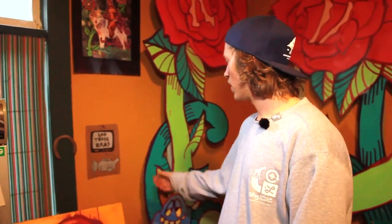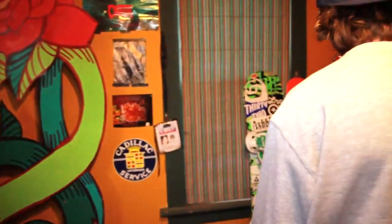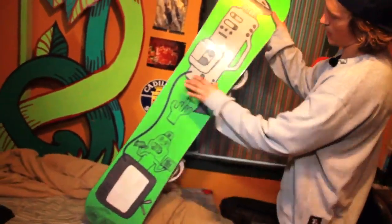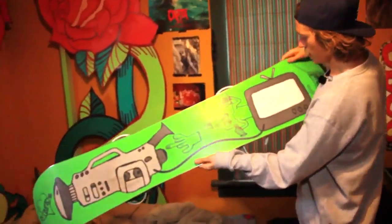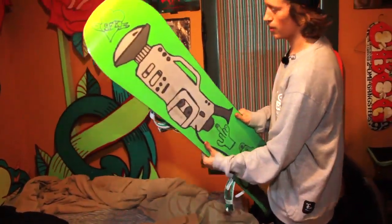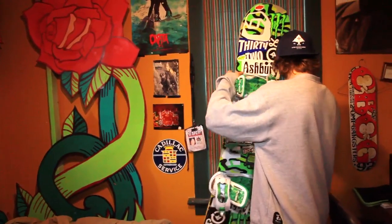All right, this is a drawing I did a while ago. It's a VX1000, a camera plugged into a TV, kind of showing about filming a video part. And it ended up being the Salamander graphic for the new Salamander. So this is a 151, and the base is just a camera plugged into a TV, as you can see. I did a couple other little drawings on it — it's got the SFK on the nose. It was pretty cool to see that end up on the board.